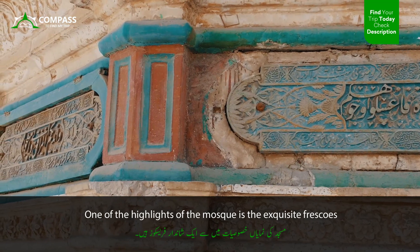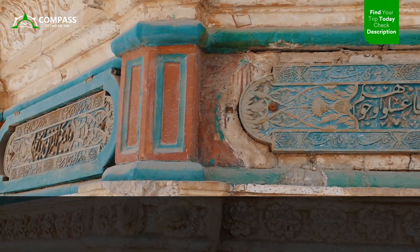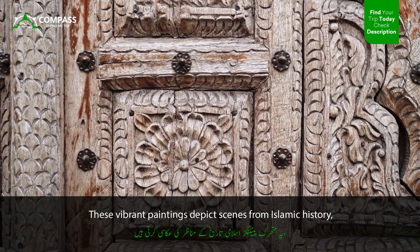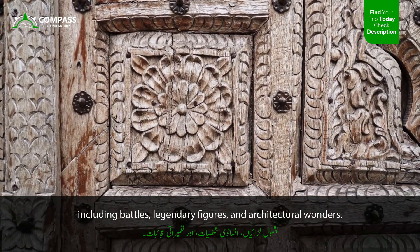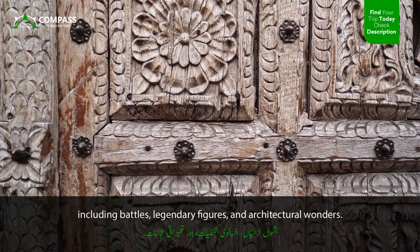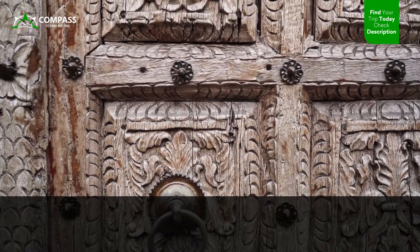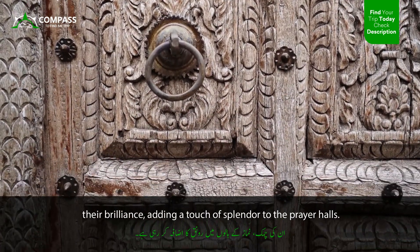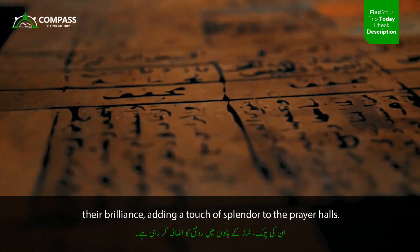One of the highlights of the mosque is the exquisite frescoes that adorn the prayer halls. These vibrant paintings depict scenes from Islamic history, including battles, legendary figures, and architectural wonders. The colors have stood the test of time and still retain their brilliance, adding a touch of splendor to the prayer halls.